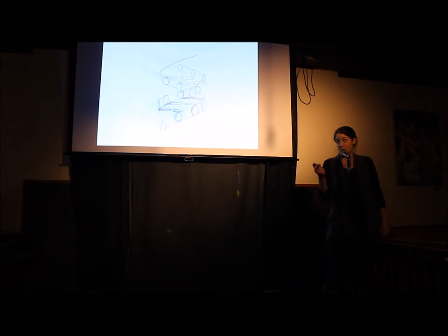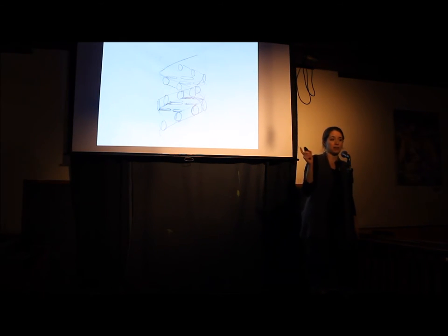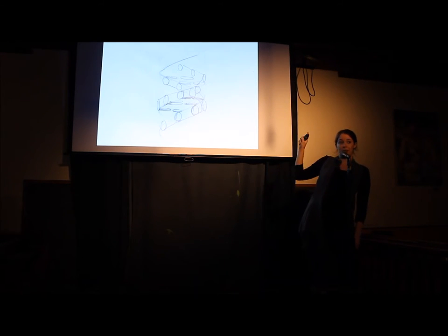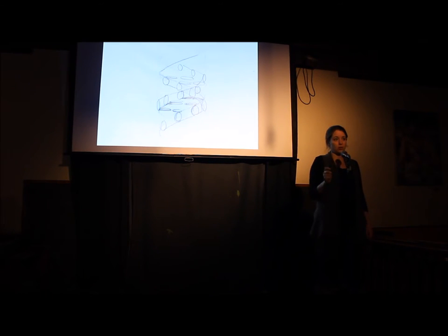I'd like to start this talk by showing you this image — perhaps one of the most iconic images in my field. If you look very carefully you might be able to see a bit of a helix happening here. This is perhaps the first actual artistic representation of a DNA double helix that ever existed. It was penned by Francis Crick in 1953, right around the time that he and his research colleagues deduced the structure of DNA as being in this double helix form.